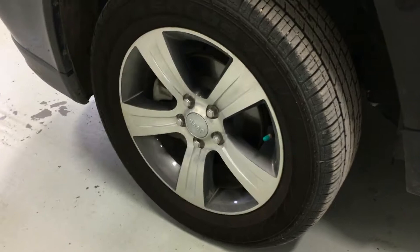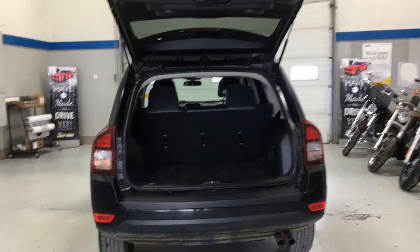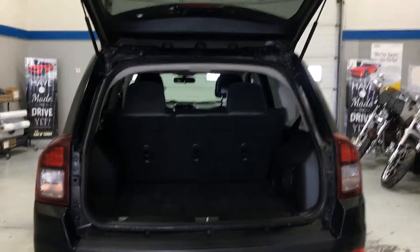The stock tires have passed inspection with lots of life left. With the large hatch on this Compass, your cargo area is easily accessible.